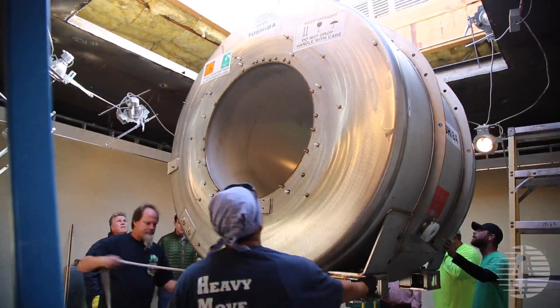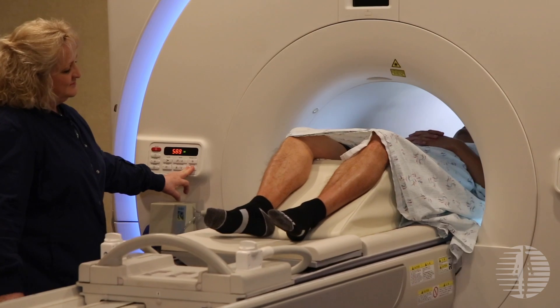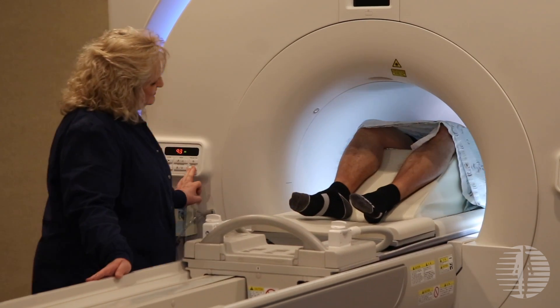The primary differentiator between the Toshiba and the other more advanced 3Ts are: one, this is the newest generation of technology, and number two, this system is really designed to be super quiet for all sequences rather than to be quiet for an occasional sequence. So we thought our patients would appreciate that very much.